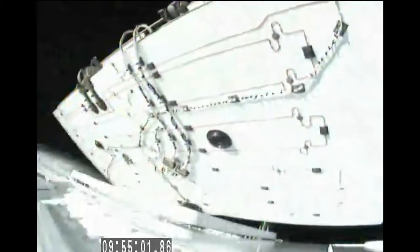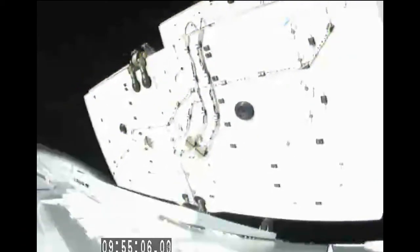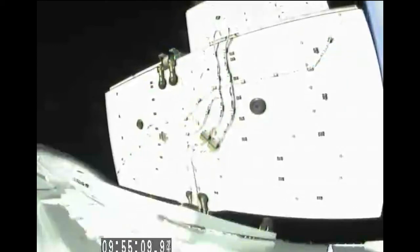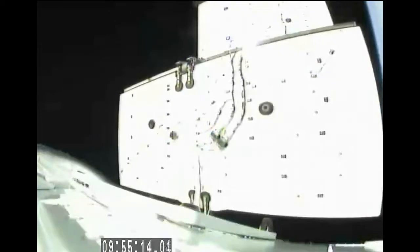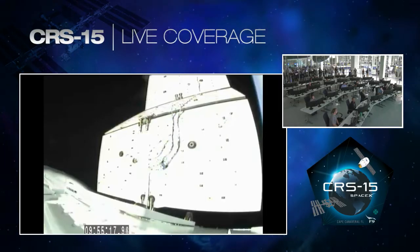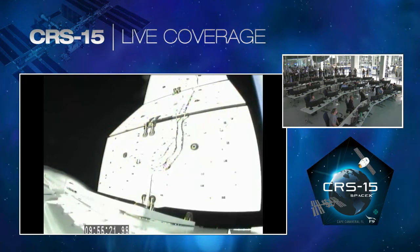Dragon is deploying its solar arrays. And as you can see, the solar arrays deploying on the Dragon spacecraft. This will provide power to Dragon as it initiates its journey toward the International Space Station.